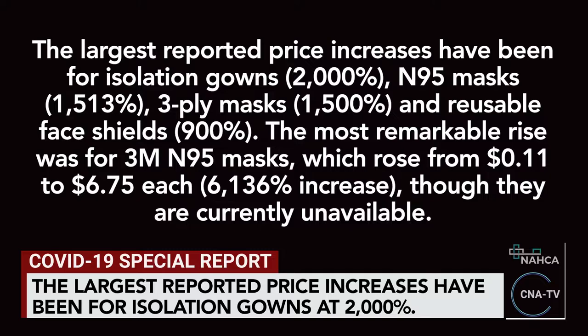The largest reported price increases have been for isolation gowns at 2,000%, N95 masks at 1,513%, 3-ply masks at 1,500%, and reusable face shields at 900%.